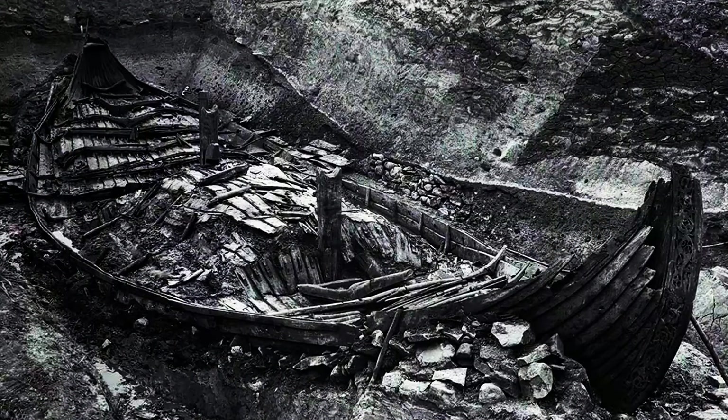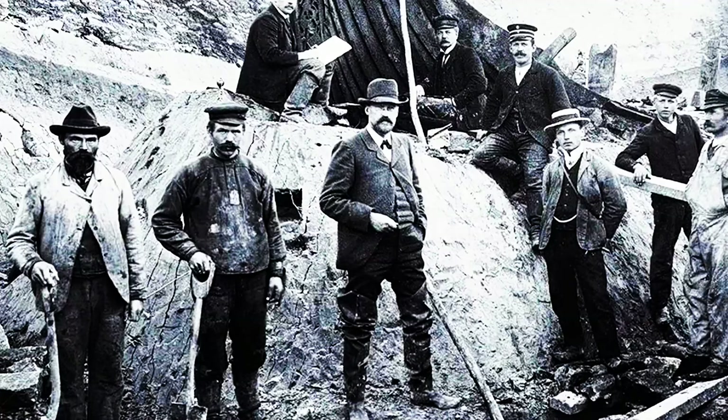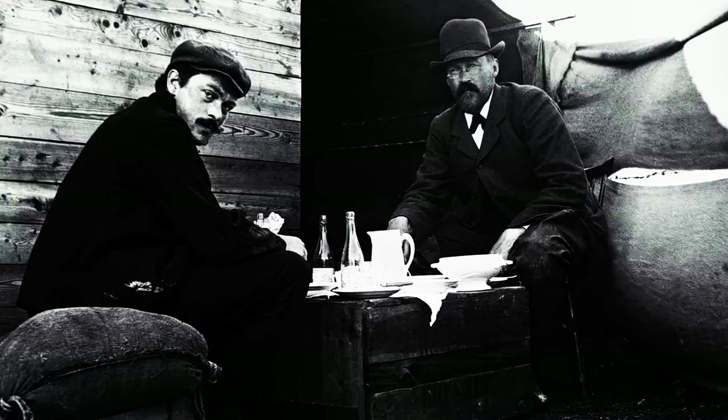The Oseberg ship is the most well-preserved Viking ship in the world. It was discovered on a farm owned by Oscar Rahm in 1903, and Professor Gustafsson would lead the archaeologist team in the excavation of one of the greatest finds in Norway.